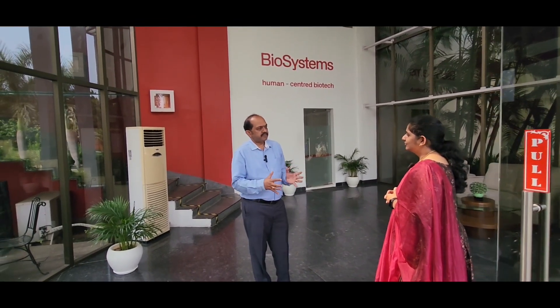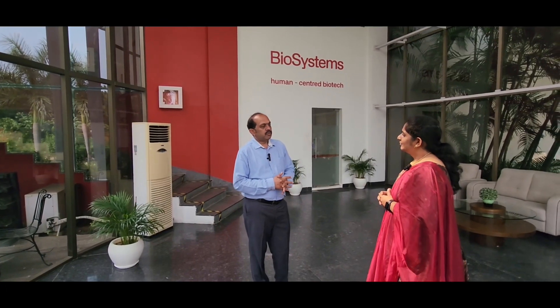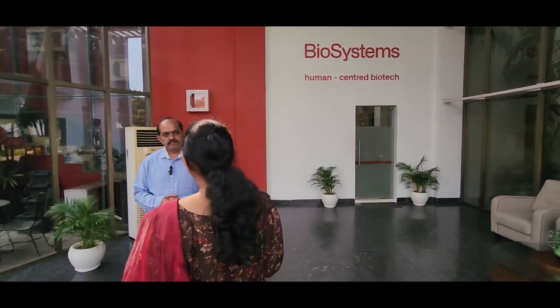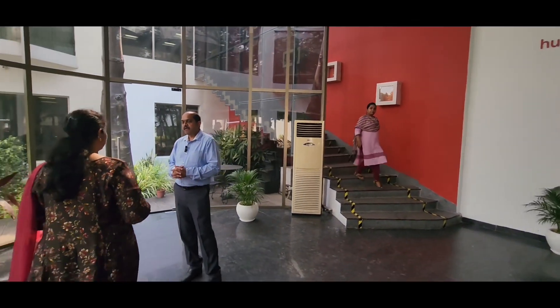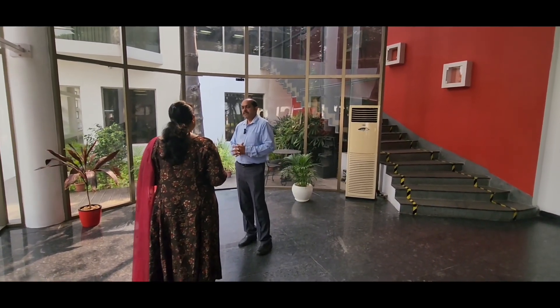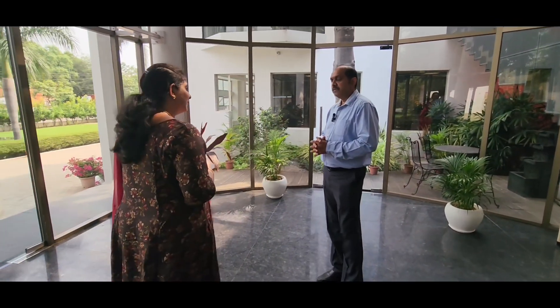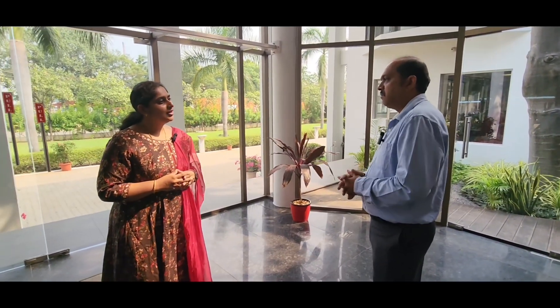It is a mini setup of a bigger factory with world-class facilities. We follow all the stringent standards of quality, especially ISO 13485, which applies for medical devices. Biosystems has a presence in 18 countries, and of those, only two countries have manufacturing facilities — one in Barcelona, Spain, and one here in Chennai, which is the major facility apart from Barcelona.